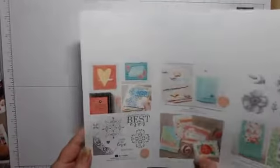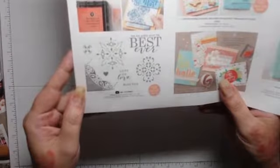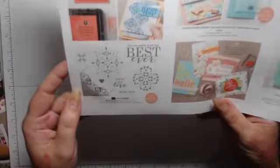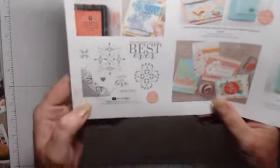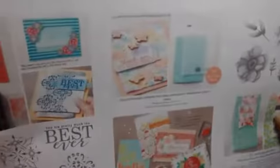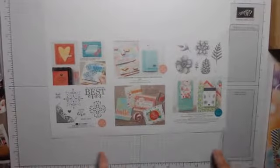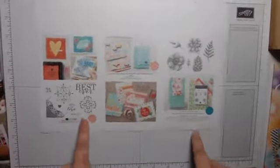We've got a stamp set - my printer's not terribly good so it's a bit fuzzy. We've got an embossing folder which looks like it's got flowers on it. And then over here we've got a stamp set and paper combo pack, so that would be for the level two, the 90-pound spend. This is on its way to me as a demonstrator - I can order this now. If you were to join my team, you can put this in your starter kit so you can get this straight away.